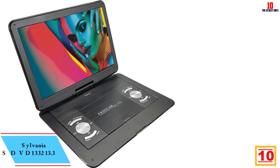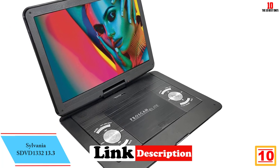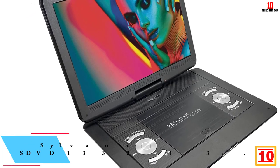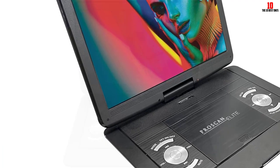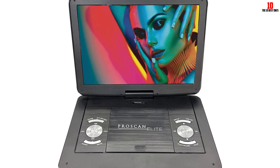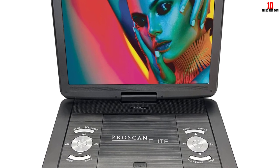Starting at number 10 we have the Sylvania SDVD1332 13.3. The largest portable DVD player made by Sylvania is this one. Its 13.3-inch display is crystal clean and vibrant. With this Sylvania portable DVD player you can experience a true movie theater. It is capable of 180 degrees rotation, thus it is a wonderful fit for your house, car, airplane or any other location.